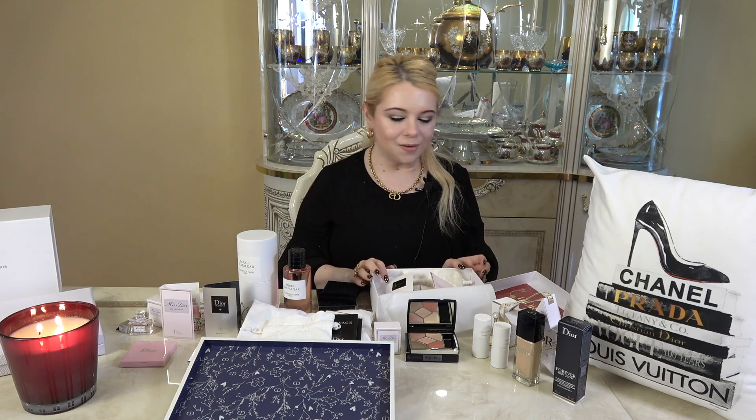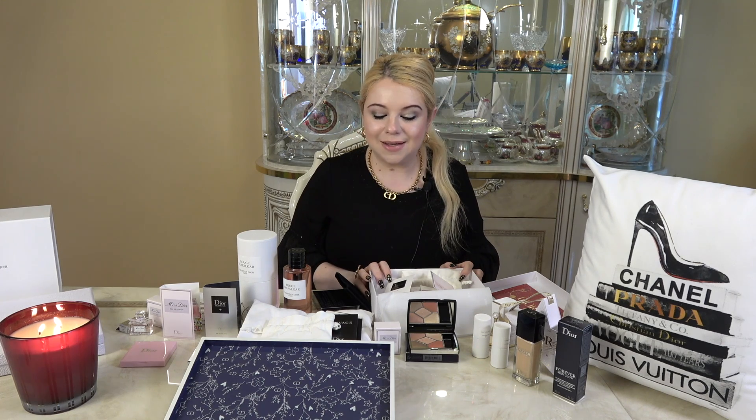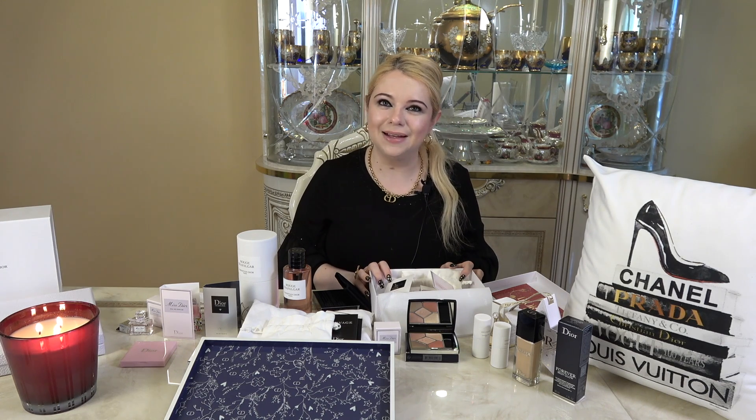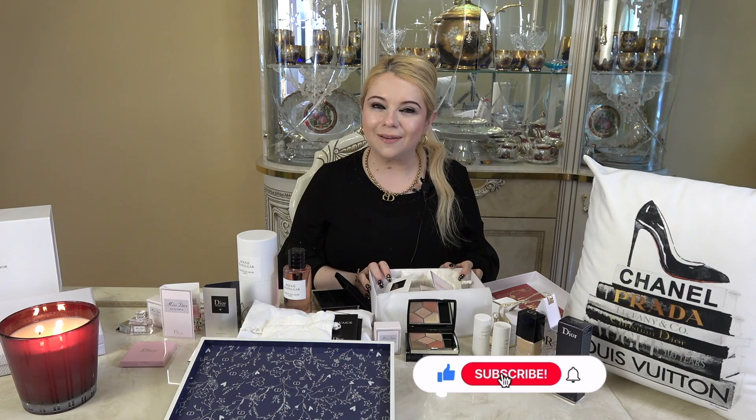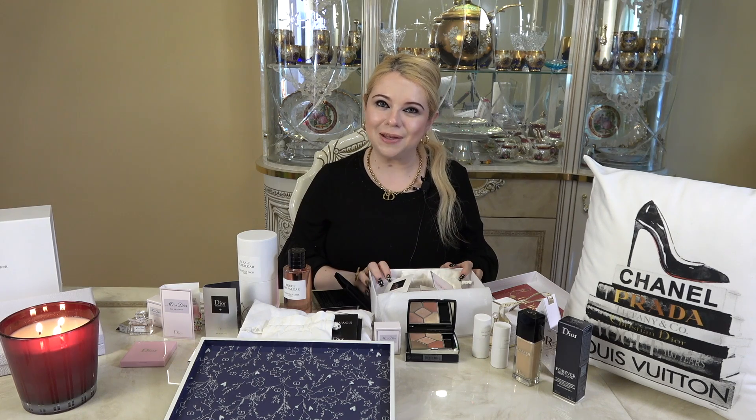So those are all the goodies that I have for you today, guys. I cannot wait to play around with all this makeup and see what kind of looks I can create with them. I will definitely be doing a Get Ready With Me featuring all of these products that I unboxed today. I just cannot wait to play with it. So if you guys enjoyed this video, please give it a thumbs up. Please consider subscribing to my channel and joining our beautiful YouTube family. I would love to have you here. I hope everybody is staying healthy and well, and I'll see you in my next video. Bye!